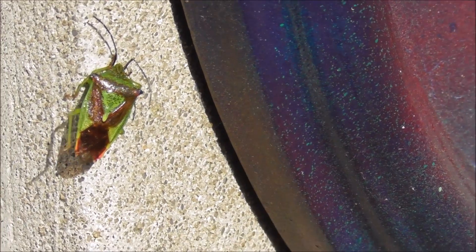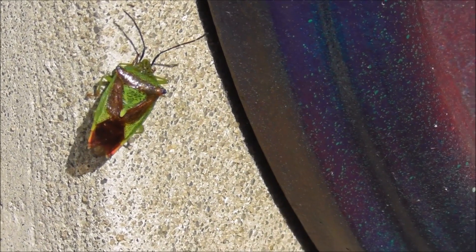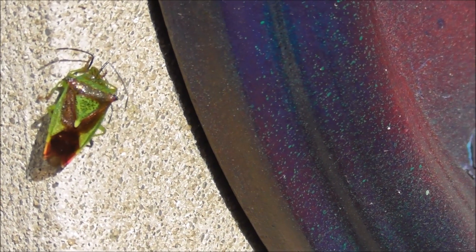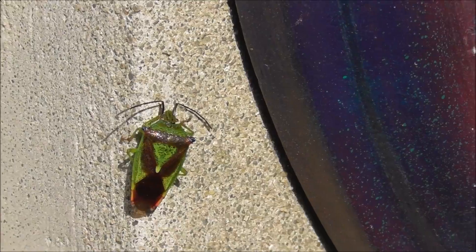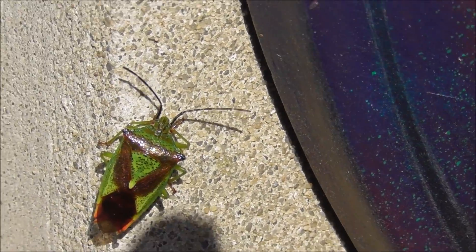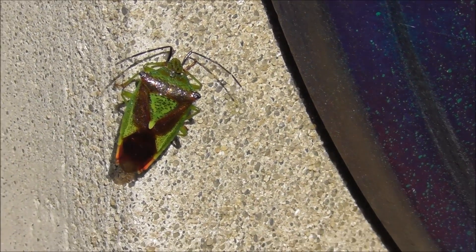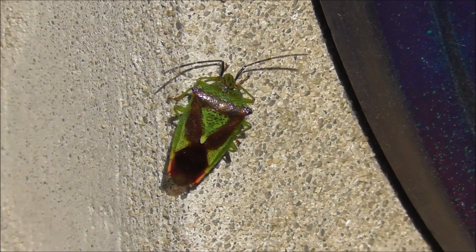Look at the colours. Can anybody help us? It looks like it's green and black with a touch of orange on its tail. Anyway, see if anybody comes up with an answer. Bye for now.